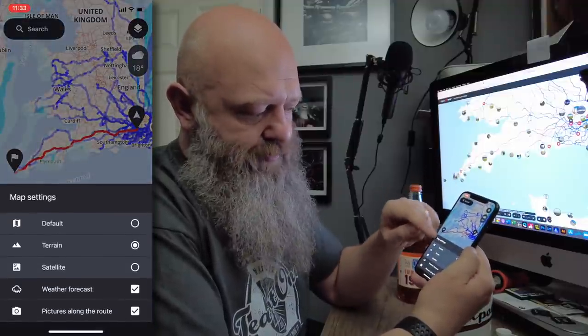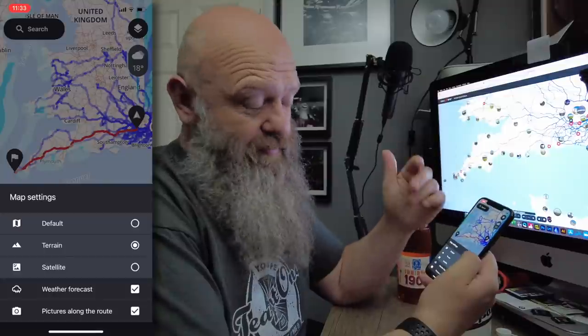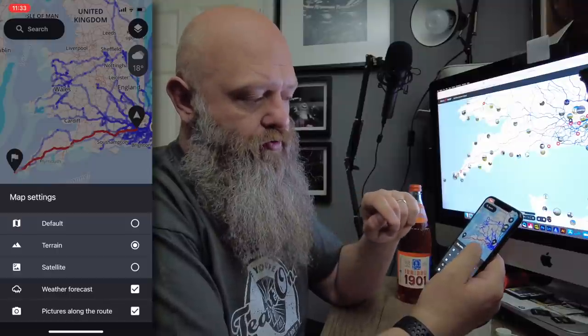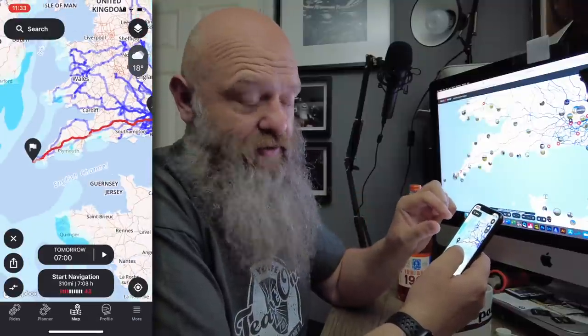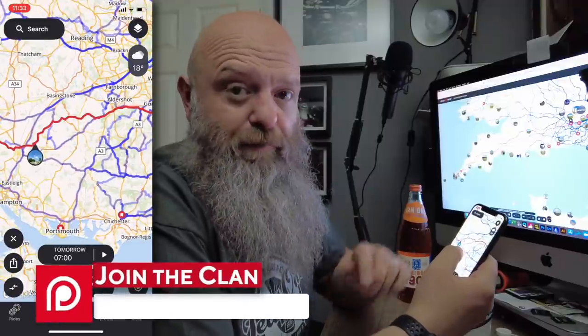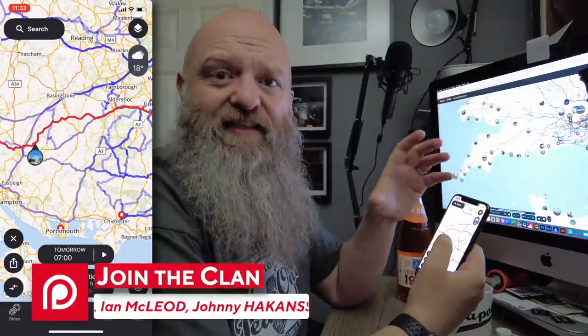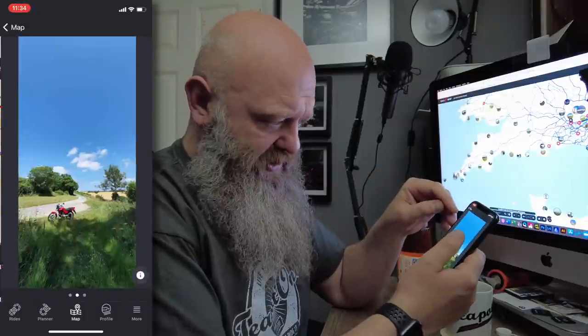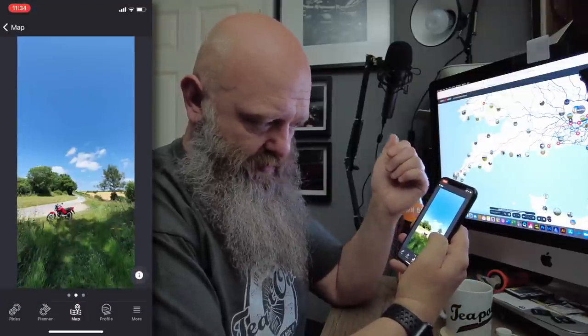There's another layer here which says pictures along the route. That isn't the same as the tourist attraction feature — it's purely for pictures that people have taken using geocaching and the GPS settings on their phones. If that is activated when you take a picture, it stores the exact GPS coordinates, and if they've uploaded them onto specific routes they've tracked in their accounts, they will show up here. You can see someone's done it near Winchester — taken a nice little pic there of their bike.